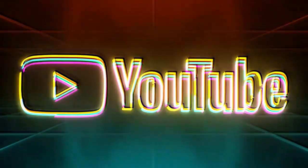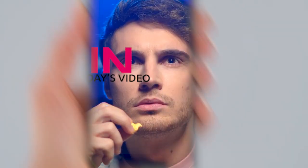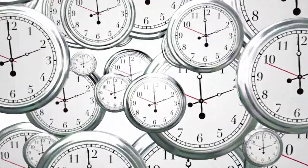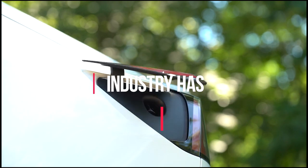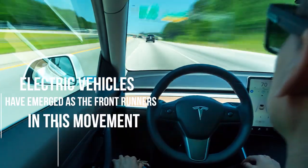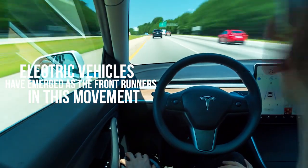Welcome to our YouTube channel. In today's video, we will delve into how Tesla charging works at home. In recent years, the automotive industry has witnessed a paradigm shift towards sustainable transportation solutions, and electric vehicles have emerged as the frontrunners in this movement.